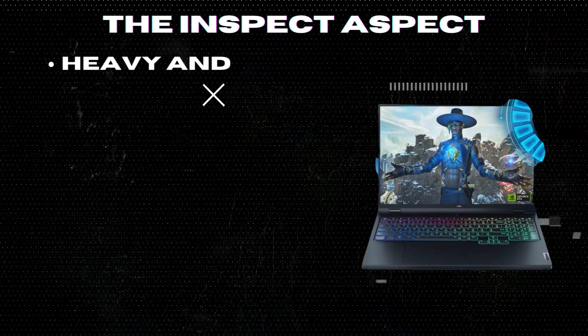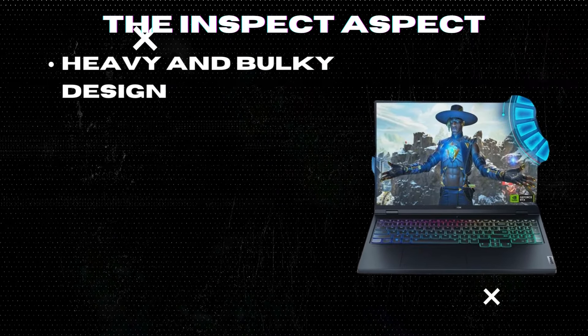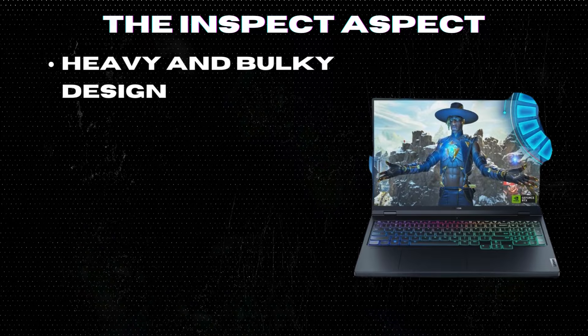Heavy and bulky design. The Lenovo Legion Pro 7i is on the heavier side, making it less portable for on-the-go gaming sessions.